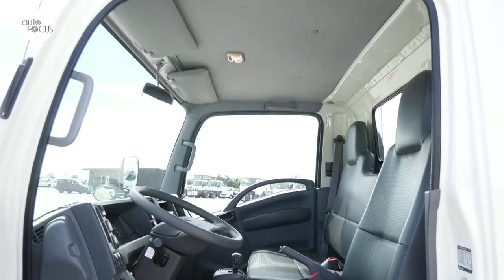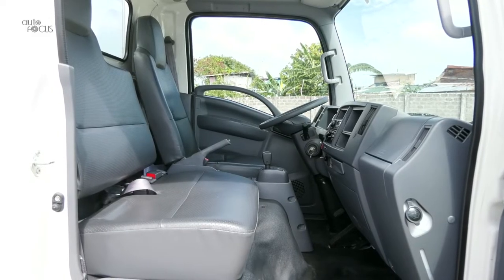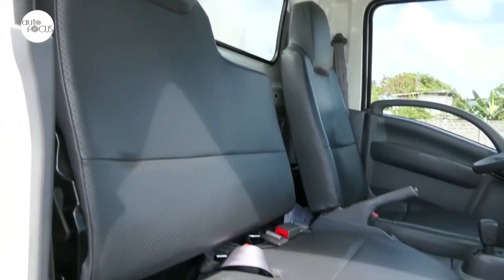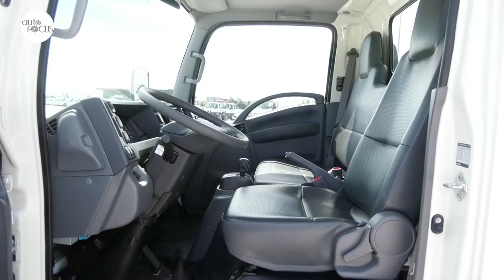Climbing into the Smoother is made easier with the vertical handles on the wide doors that open to reveal a convenient step, as well as grab handles on the door pillar. The seats are surprisingly comfortable and can be reclined for better fit.